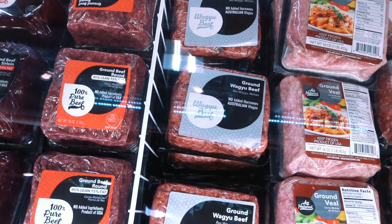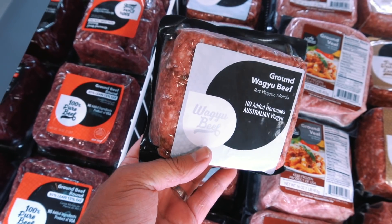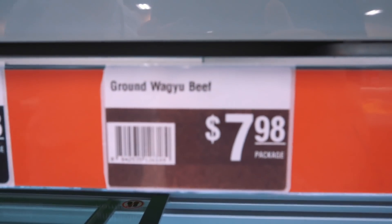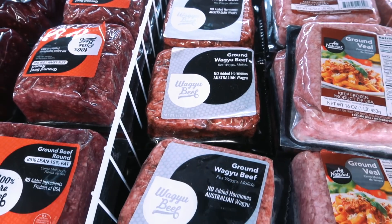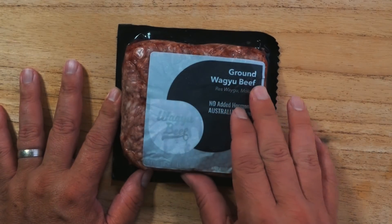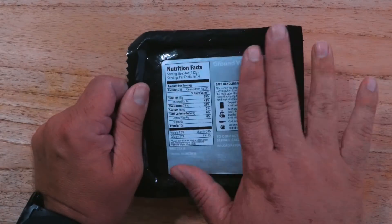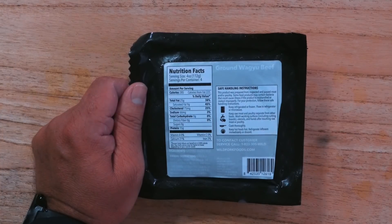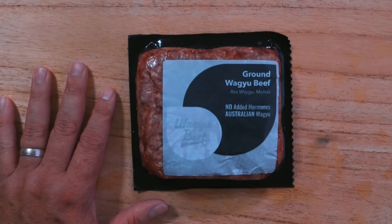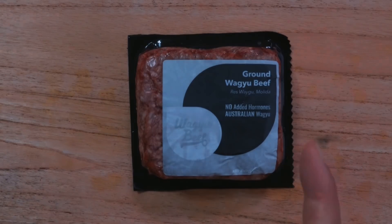Look who we found — what we came for. Wagyu beef, guys! And it's a good looking one. Let's see what the price is. Ground Wagyu — that's a good price. Alright, this is what we came for, so let's get it. We have ground Wagyu beef. It says — in Spanish — no hormones, and it's Australian Wagyu. I checked around the whole place but wasn't able to find exactly what kind of Wagyu it is. But if it says Wagyu it should be good, and the price is not expensive at all. The only way to know is to test it today.